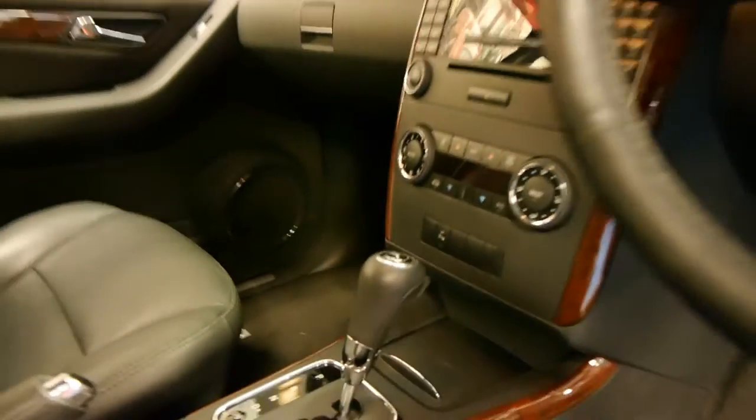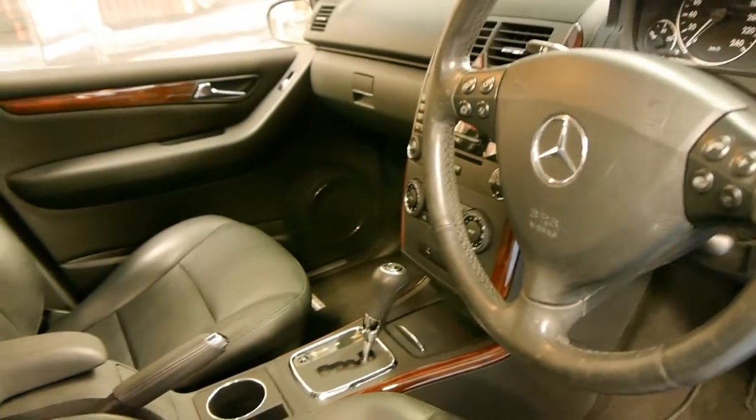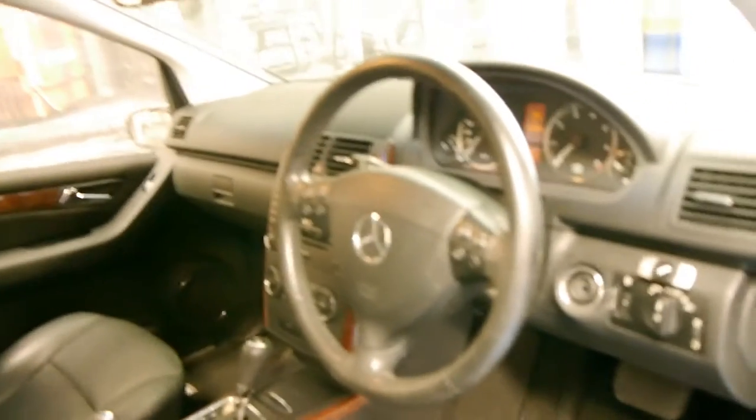That's the climate control there. It's got automatic headlights and looks like it's got automatic wipers as well.